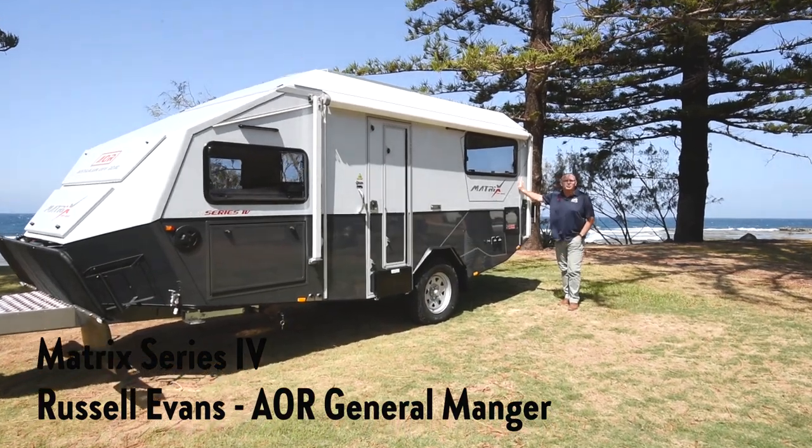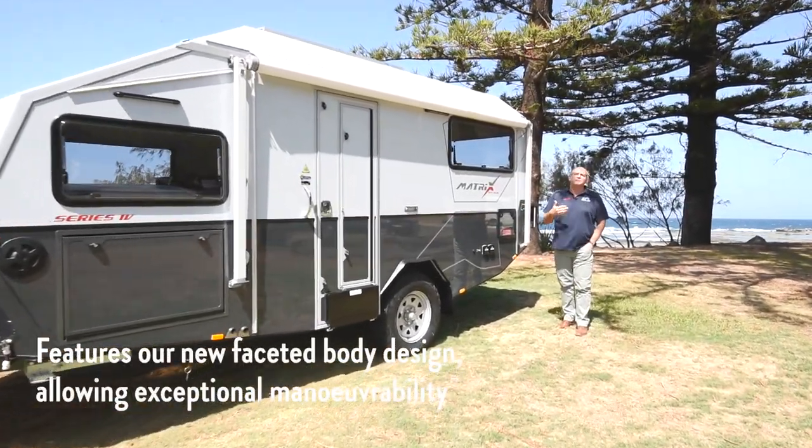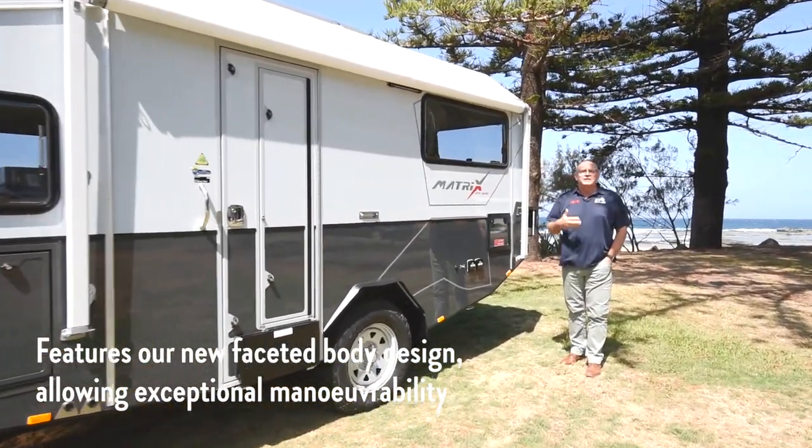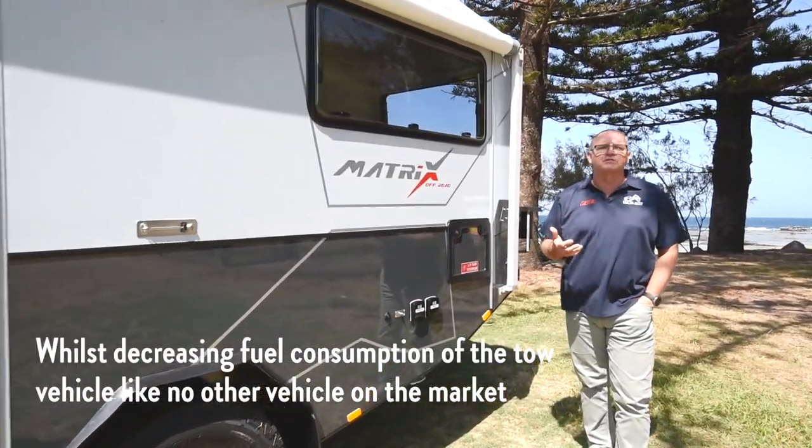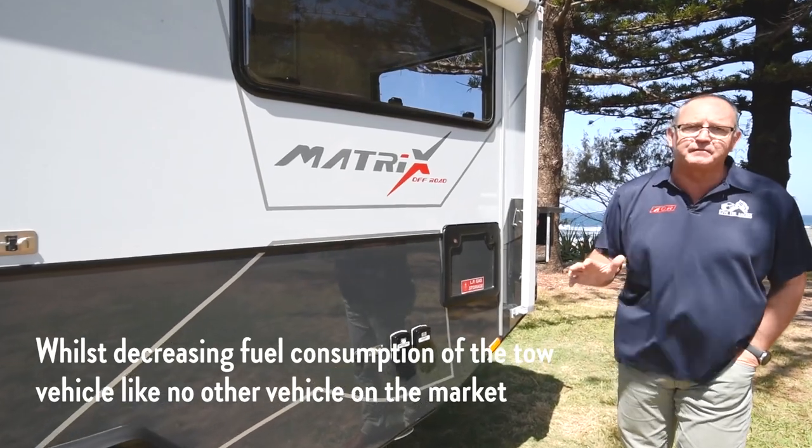This is our new Matrix Series 4. It features our new faceted body design, which allows for exceptional manoeuvrability while decreasing fuel consumption on the tow vehicle like no other vehicle in the market.